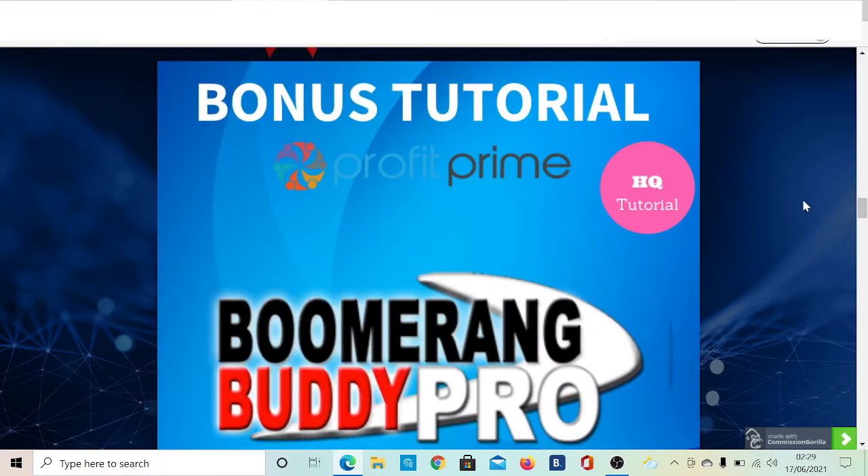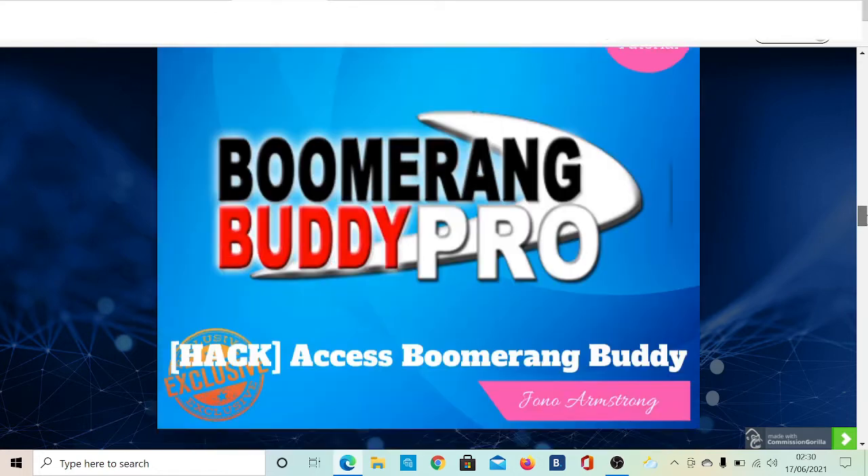The first bonus I'm going to offer is called Boomerang Buddy Pro. It's a paid product, but if you grab it today with my link you don't have to pay anything — you get it for free. It's a training course that tells you how to get Instagram influencers to promote your products for around $10 to $30. There are many videos and methods inside showing you how to find and reach out to influencers who have a large following, to post about your affiliate offer or product for a small payment.